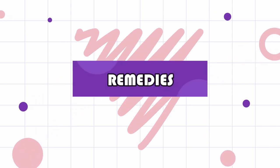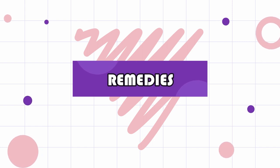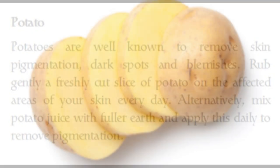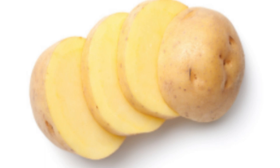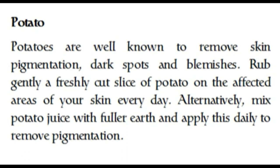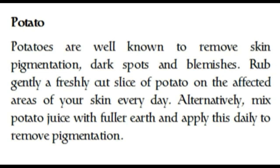Let me start off by sharing a number of remedies you can use right at home. The first one is potatoes. Potatoes are well known to remove pigmentation, dark spots, and blemishes. Simply rub gently a freshly cut slice of potato on the affected areas of your skin every day. Alternatively, you can mix potato juice with fuller's earth and apply this daily to remove pigmentation.